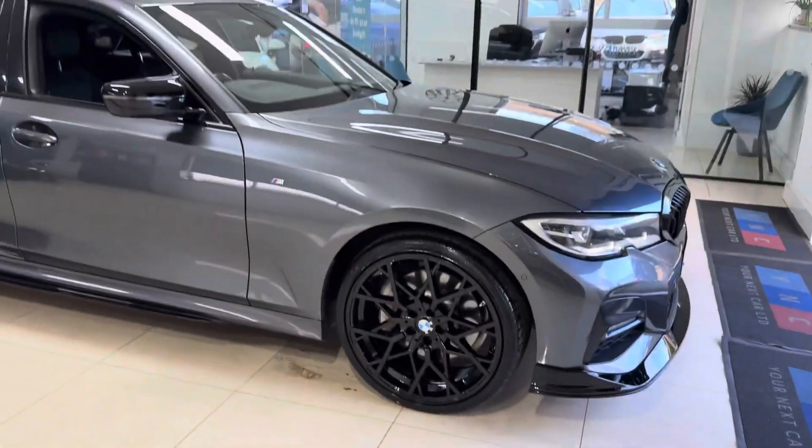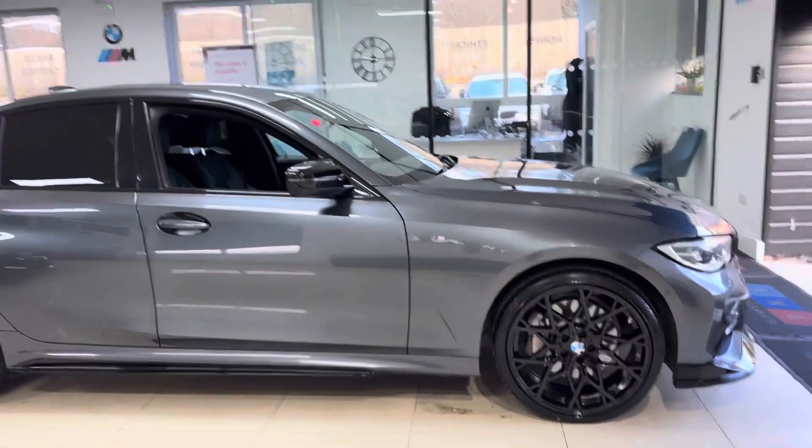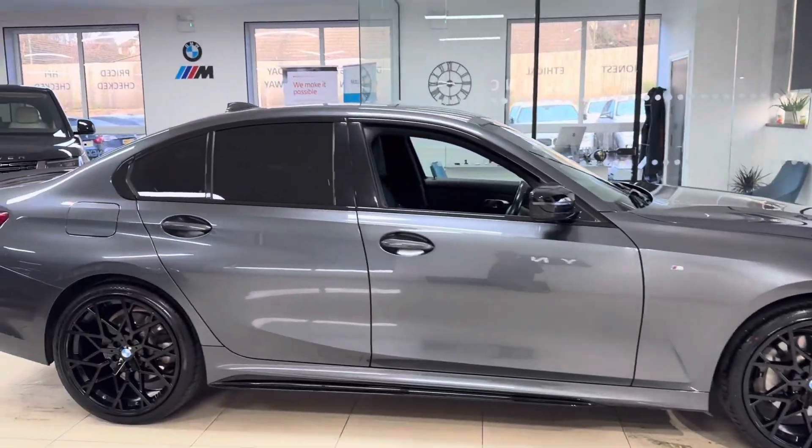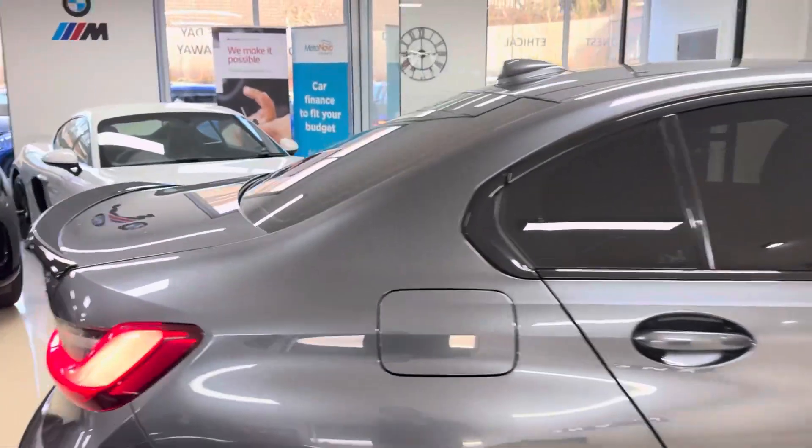Let's get straight to showing you around this plug-in hybrid 3 Series. It's got brand new alloys, 4 brand new tyres, splitter, grills, side sill extensions, aero mirror caps, spoiler and rear diffuser. It also benefits from the rear privacy glass.